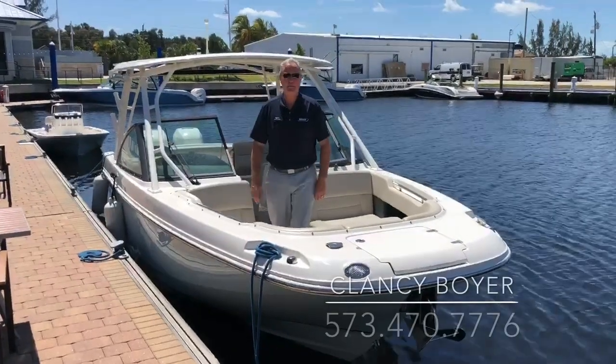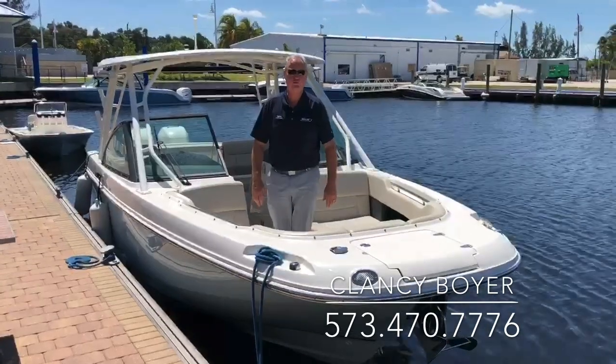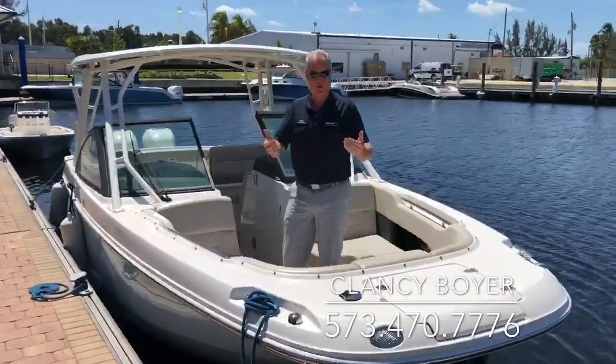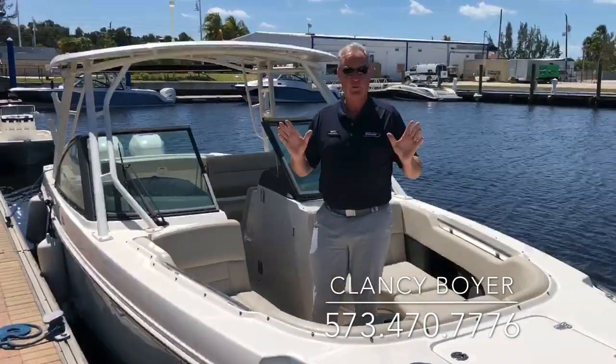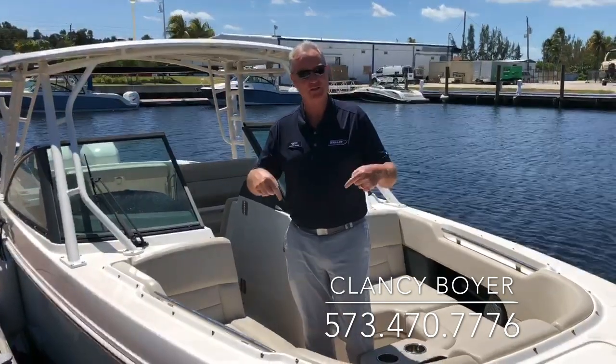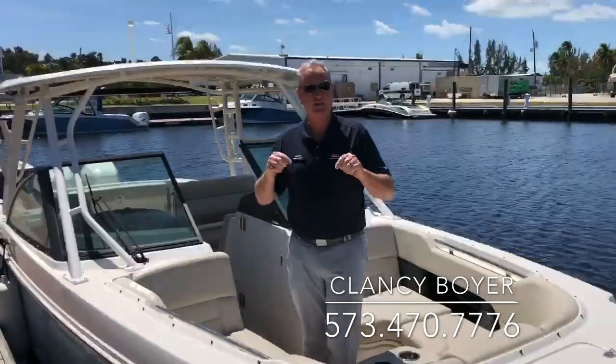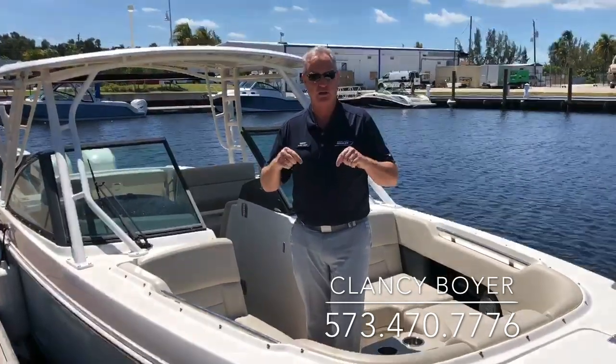Hey, Clancy Boyer here at MarineMax Fort Myers, Florida. I want to show you a boat that just came in on trade. We've done it again. The customer has purchased a boat from us, liked it so much, liked the experience so much, they purchased a larger Whaler and so we have this one available. This is actually the only 27 Vantage — or 27 DC, it's called both — and it's actually the only used one we have available in the United States.